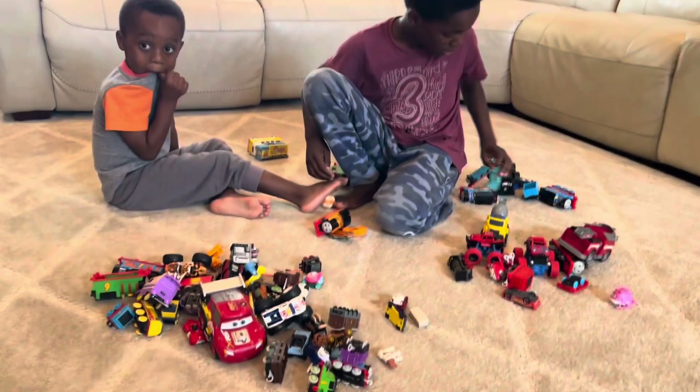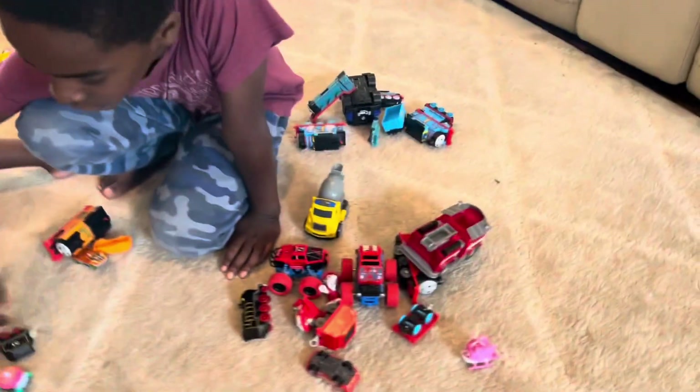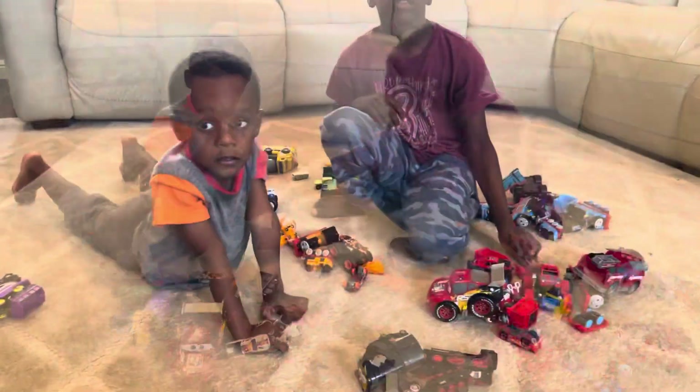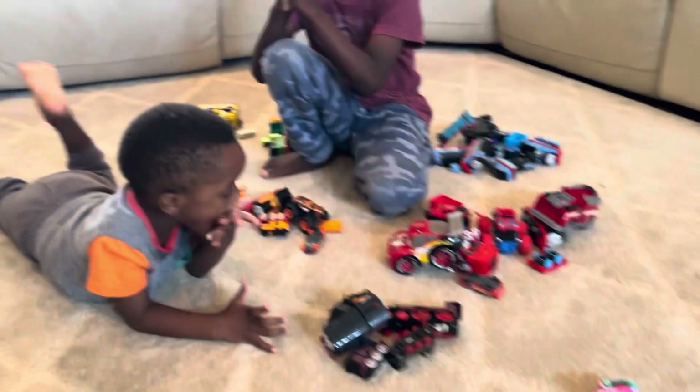What are you guys doing right now? We're sorting out the colors. Sorting out the colors — so we have a red pile, an orange pile, yellow, blue. Okay, so now we are finally done sorting by color.